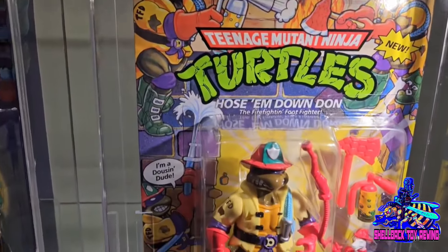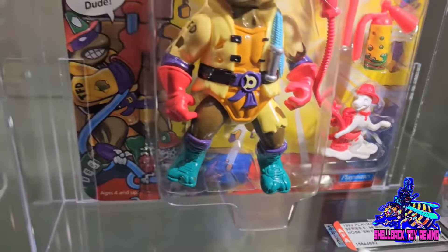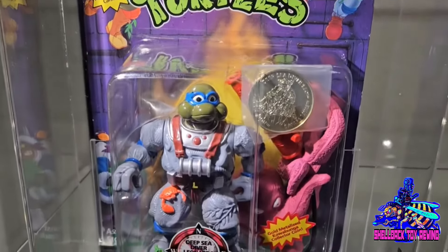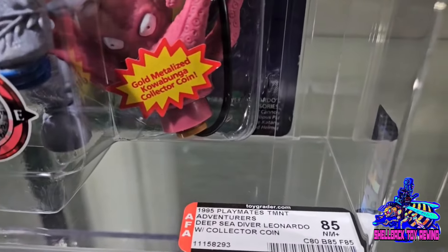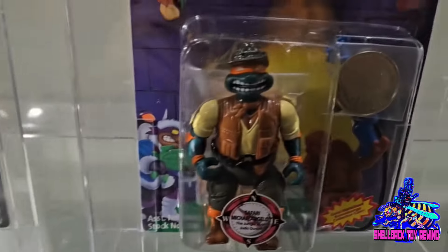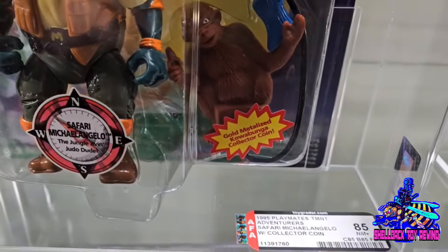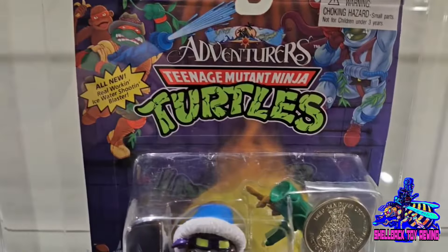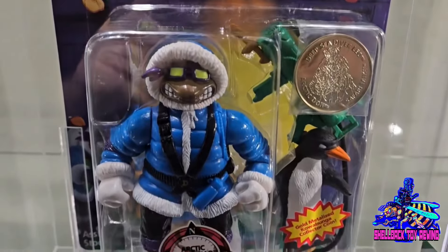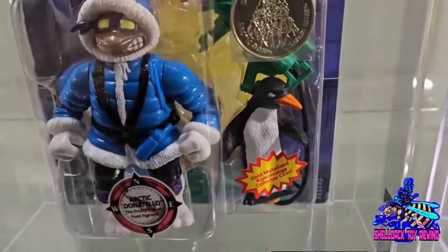We've got Hose Them Down Dawn here — and the one with the teal boots. There are two different versions: teal boots and bright green boots. Another super hard line to find. The Adventurer line — we've got Deep Sea Diving Leo, an 85 overall. Safari Mike, just a great figure, another 85. And the coolest one of all, Arctic Dawn — an 85! Oh my god, all 85s across the board.